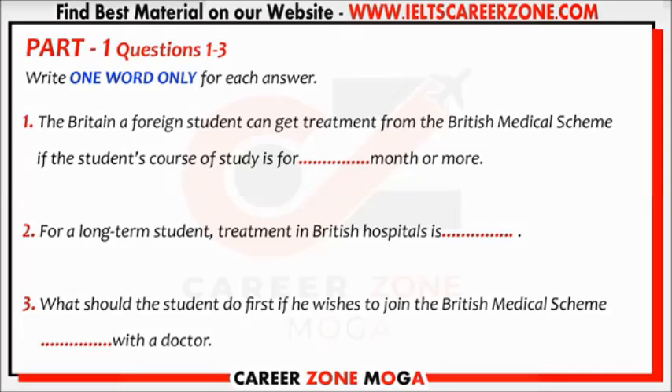With the NHS, consultations with doctors are free, but you will be asked to pay something towards the cost of medicines. In 1987, this is £2.40 for each item of medicine.